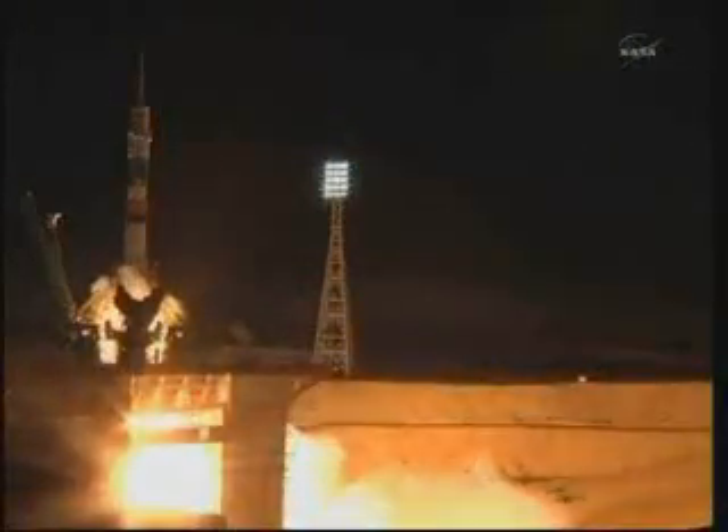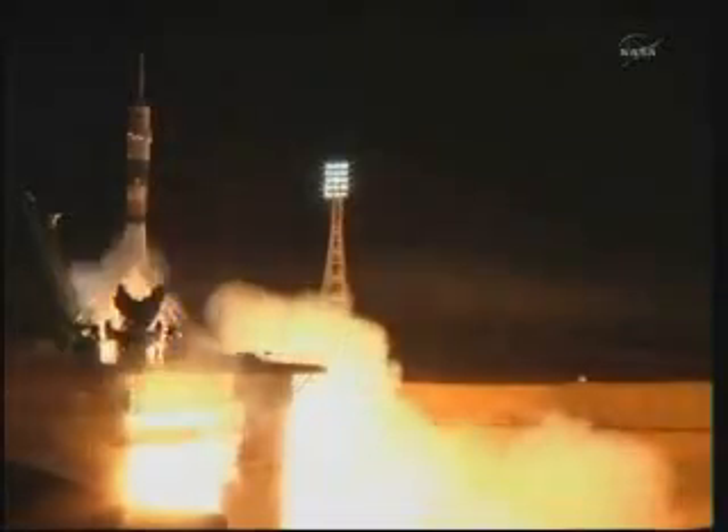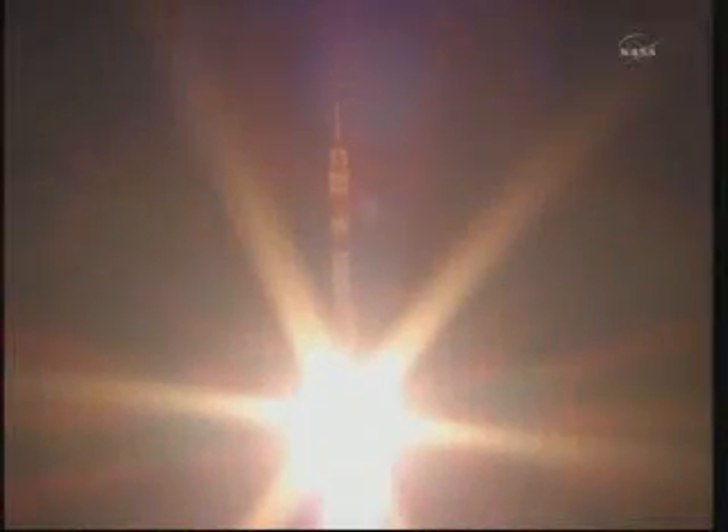We're on our way. Main liftoff. We have liftoff of the Soyuz 27 rocket and spacecraft carrying Mike Fossum, Satoshi Furukawa, and Sergei Volkov into orbit.